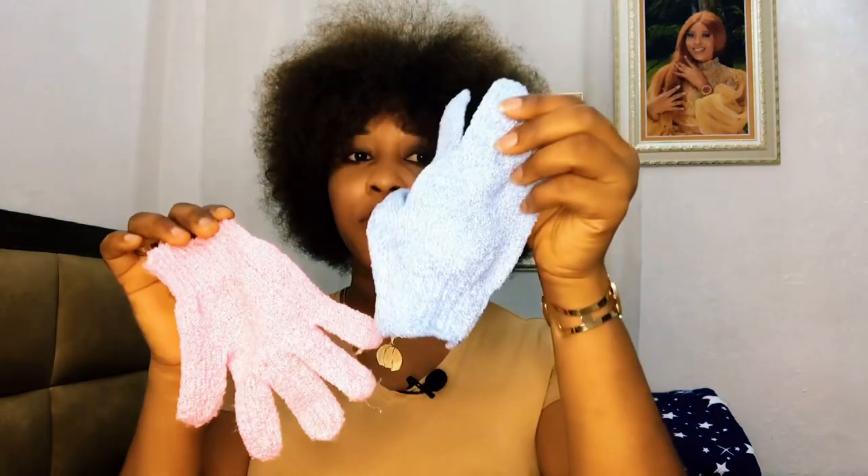All you need to do is wear it and use it to exfoliate your face and body. I have two — the pink one I use on my face, and another one I use on my legs, hands, and body. It's not compulsory to get two; you can use one on both your face and body. If you do get two at around 250 each, you can get both within 500 naira.